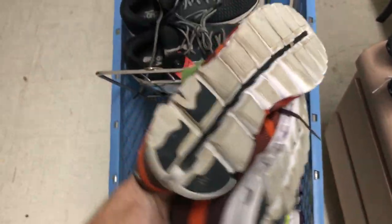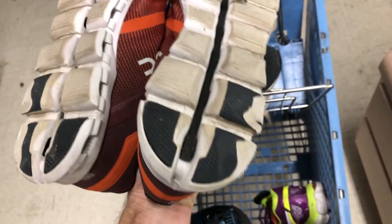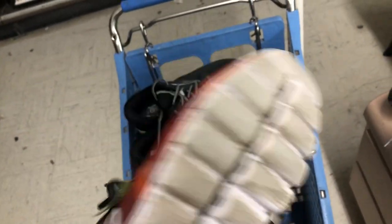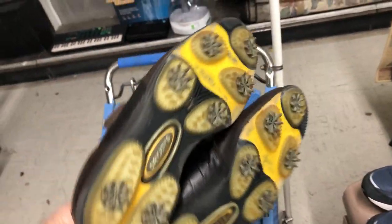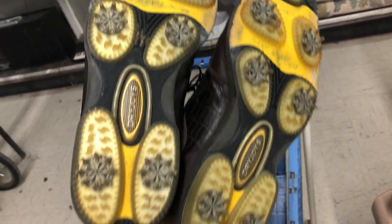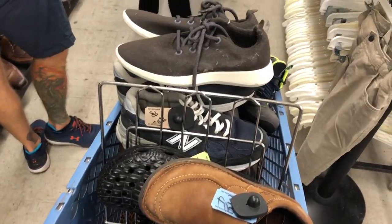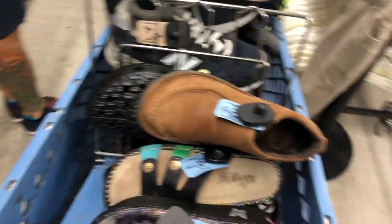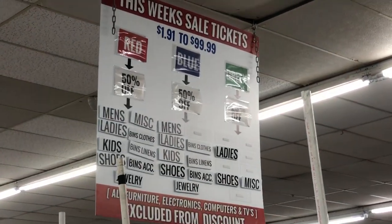A few things to go over while we're in the store: I found some On Clouds, which is an amazing brand, but it had just a little too rough a heel drag — still probably could have sold for good money, but decided to pass. When you're picking up golf shoes, always make sure the spikes are all in good condition. We found a lot of shoes at this stop — a very full cart at checkout. The colors that were half off were red and blue, and green was 25% off.